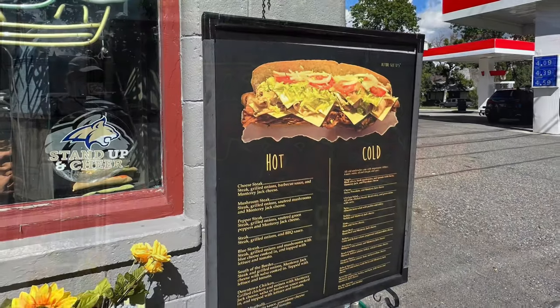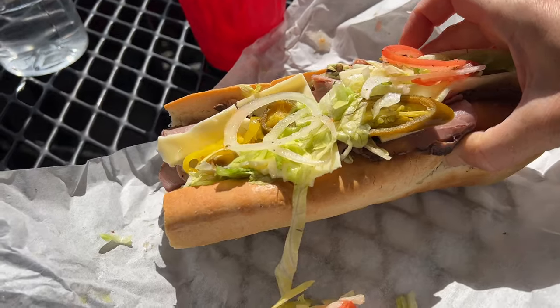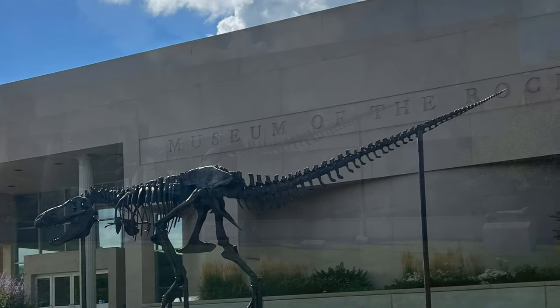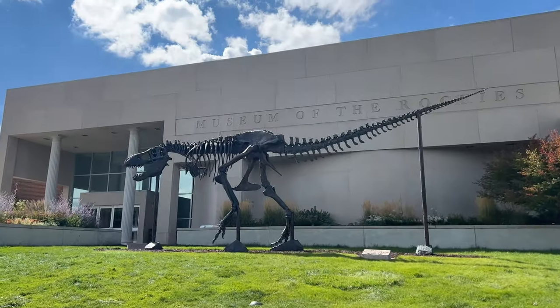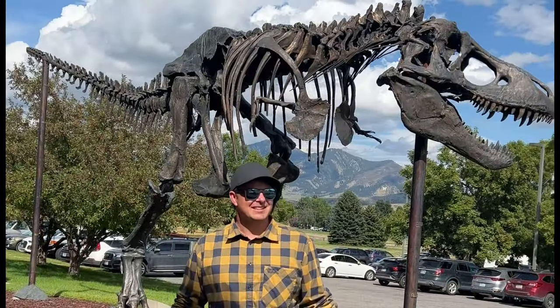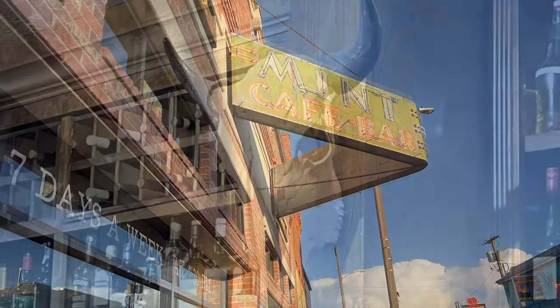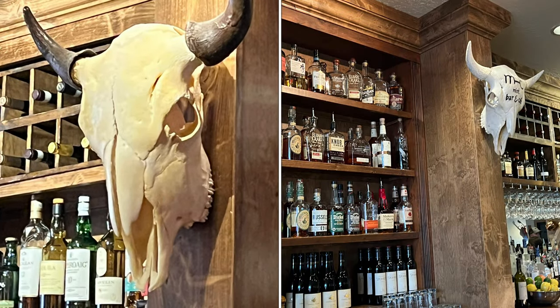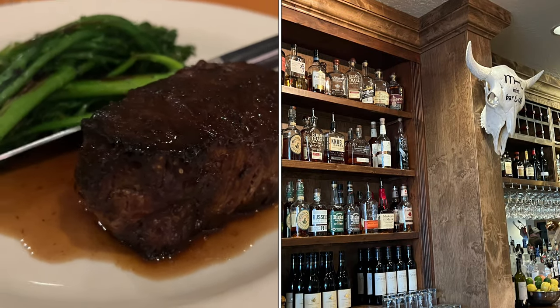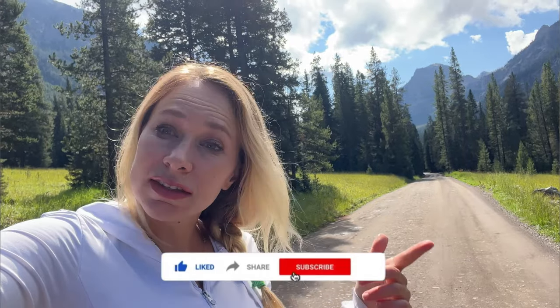We hit up a few of Bozeman's must-see spots, including the Pickle Barrel, which specializes in massive sandwiches, followed by the Museum of the Rockies, which is run by the Smithsonian and includes dinosaur bones — a T-Rex named Big Mike. And we can't leave Montana without one last steak, so we hit up the Mint Cafe for a bison steak. We hope you enjoyed this video — be sure to like and subscribe down below, and stay tuned for the next one!